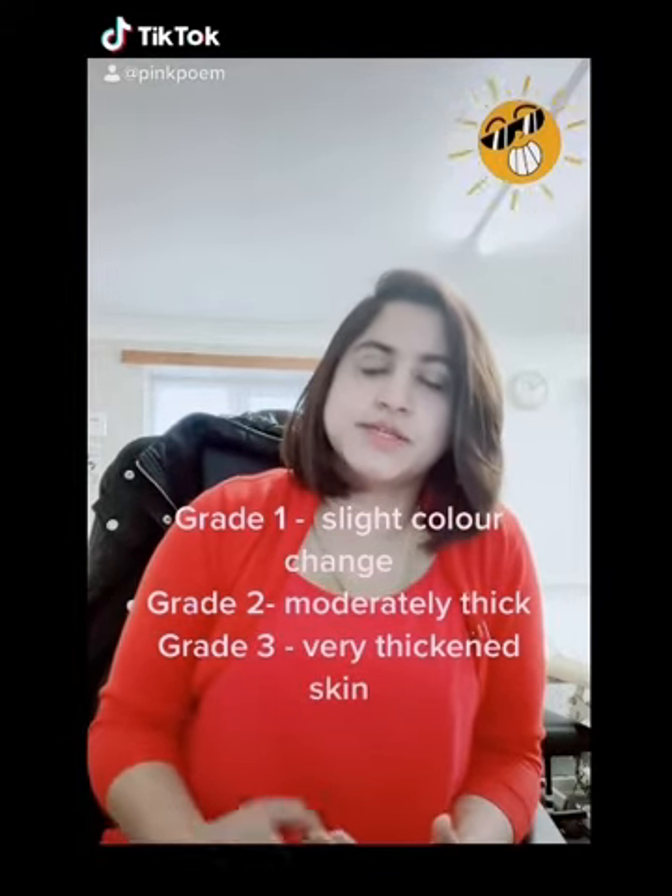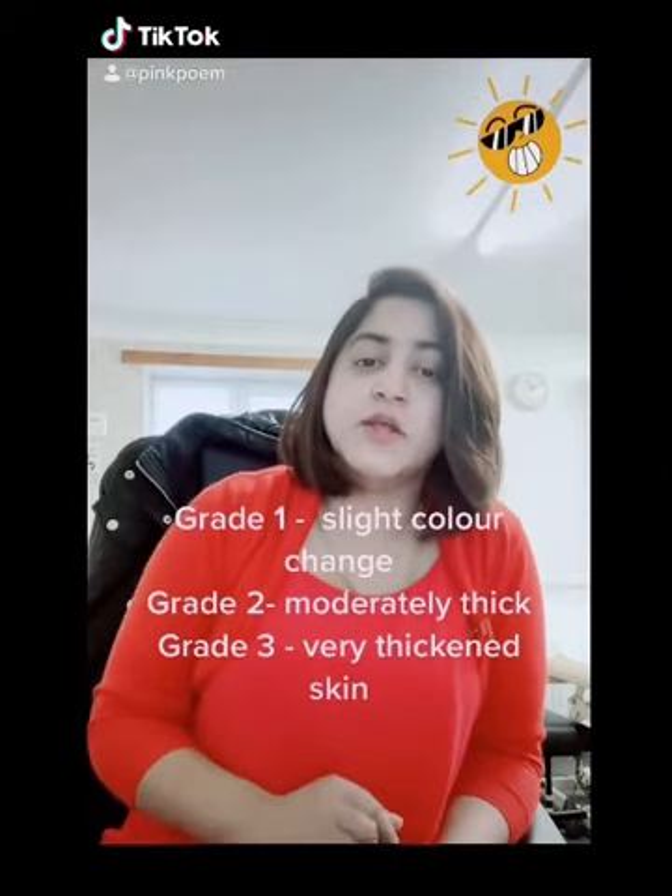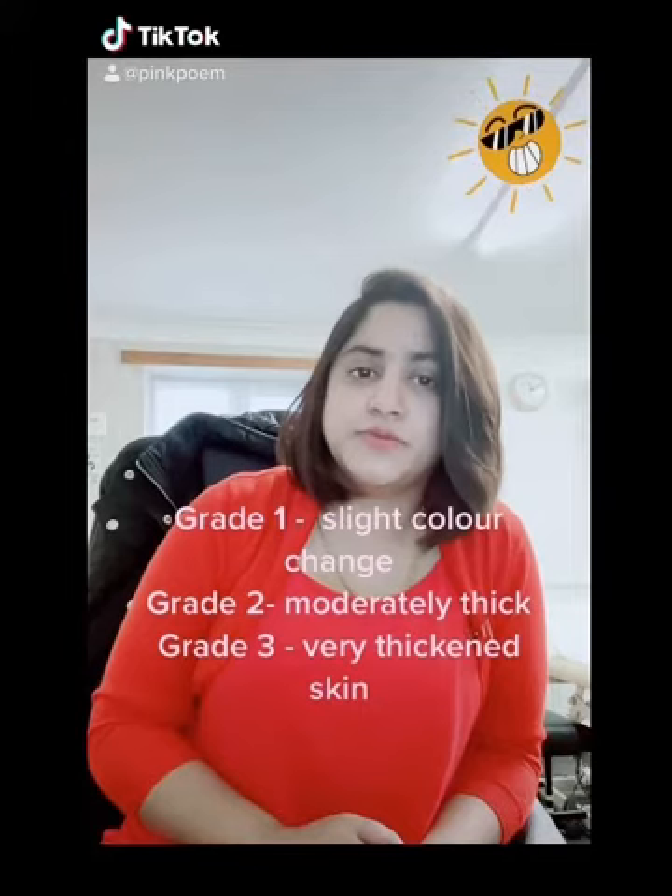In Grade 2, it is moderately thick and visible. And in Grade 3, the skin is very, very thickened.